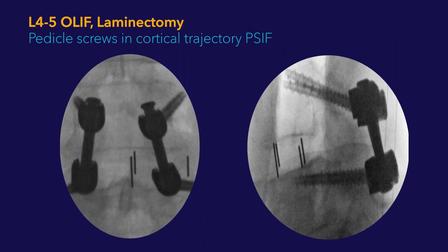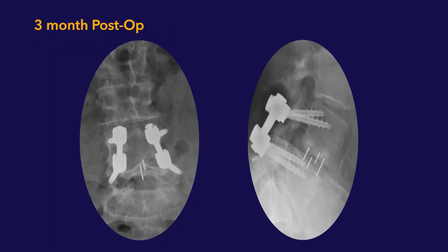The operative procedure and plan was an L4-5 oblique lumbar interbody fusion, as well as laminectomy and posterior spinal instrumented fusion using pedicle screws in a cortical screw trajectory. A three-month postoperative x-ray demonstrates a forming arthrodesis with reduction of the spondylolisthesis.